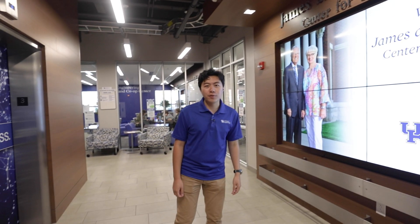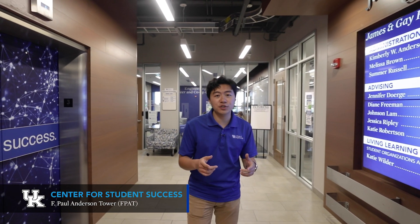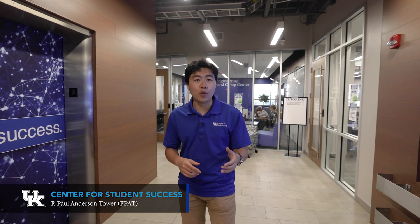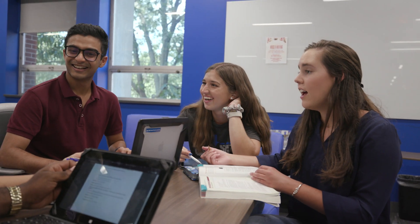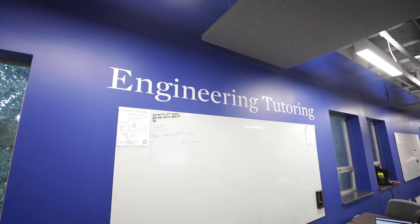Welcome to the James and Gay Hardiman Center for Student Success. This space opened a few years ago and is home to student services, study spaces, and more. We have individual study rooms and also group rooms that are open 24/7 for students to use throughout the day. We also have an engineering tutoring center that offers free tutoring four days a week in calculus, chemistry, physics, and other engineering courses as well.